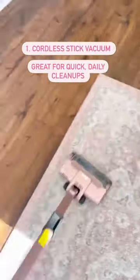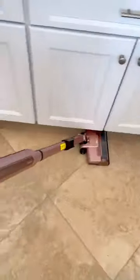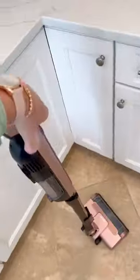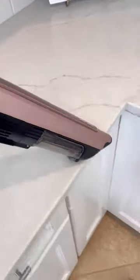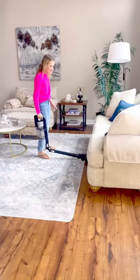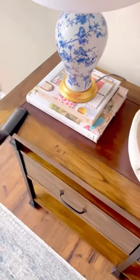First, a good cordless stick vacuum. These are so nice for quick cleanups and daily use. I love this one by Shark because the price is great, it's lighter than most, and you can go from a stick to a handheld while it's running without extra attachments. I also love this one by Shark — it's a higher price point, but it has some really nice features too.